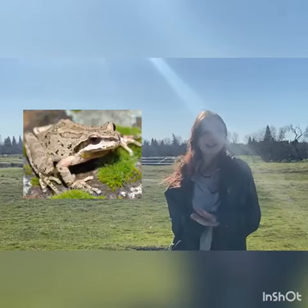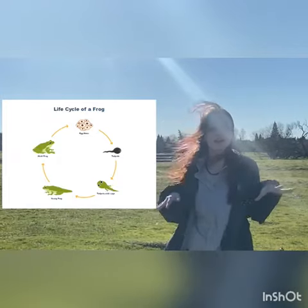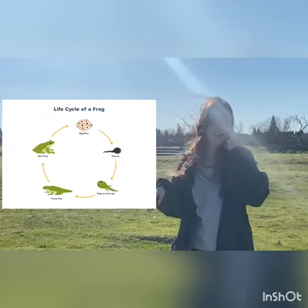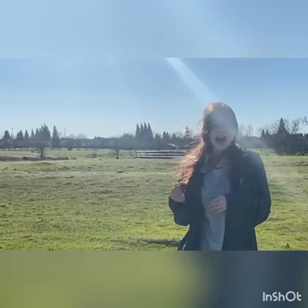Frogs live on land, but they will lay their eggs in the vernal pools so tadpoles will hatch. And they can grow their legs and other things that they do to grow into a frog. These tadpoles have a sensor on the top of their head that will tell them when they need to turn into a frog.